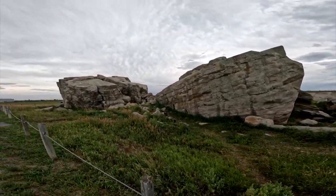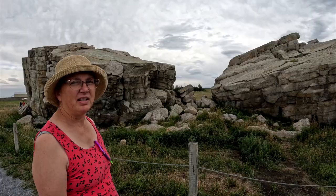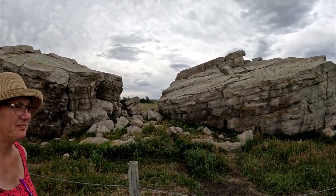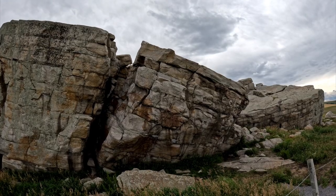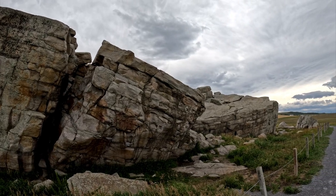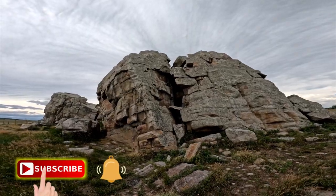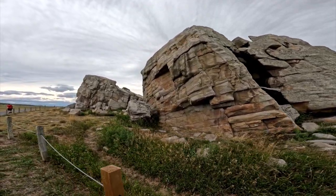These boulders are believed to have traveled from Jasper, Alberta, a distance of more than 350 kilometers, carried upon an advancing glacier. You can see how the two different rock faces are at different angles — that's probably why they separated. This enormous quartzite block weighs about 16,500 tons. The Big Rock has served as a landmark for native people and early pioneers, and in the 1970s was the first natural feature to be designated as an official provincial historic site.